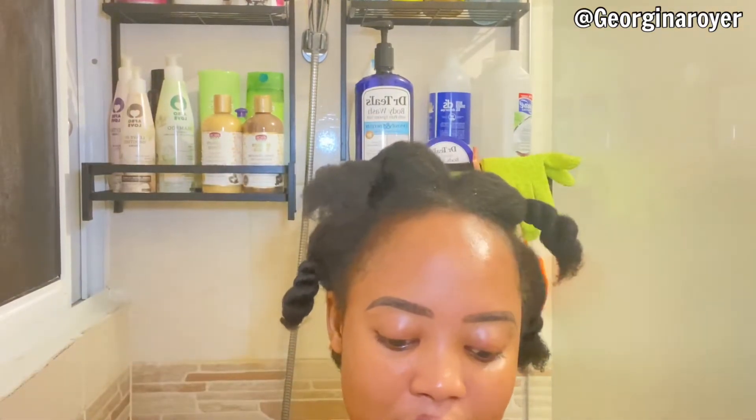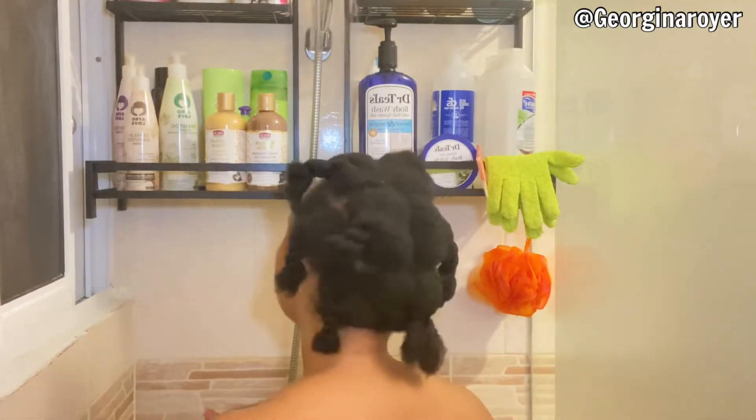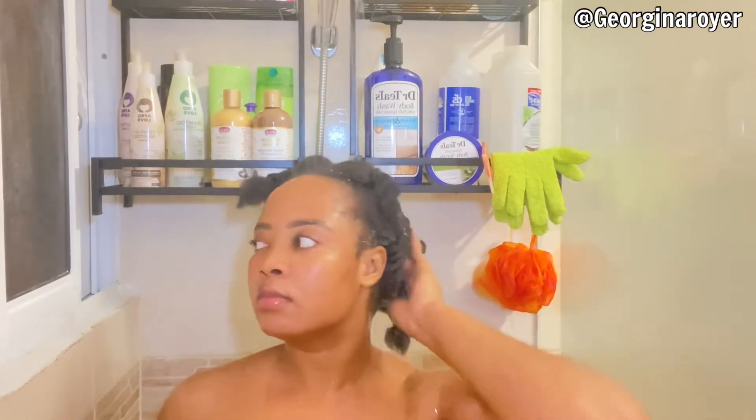Now after 30 minutes with my pre-poo, I hop in the shower, take off my bonnet, and I'm going to be rinsing my hair. After I rinse my hair, I will proceed to use the African Pride Moisturized Miracle Shampoo.